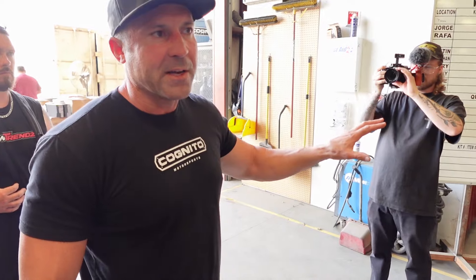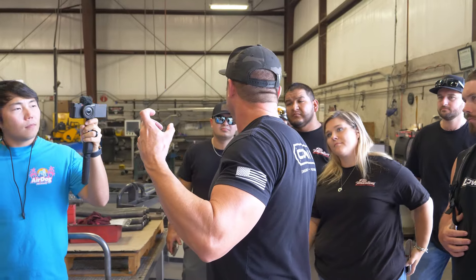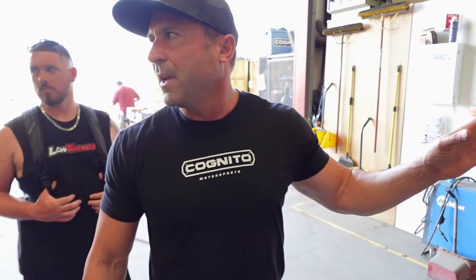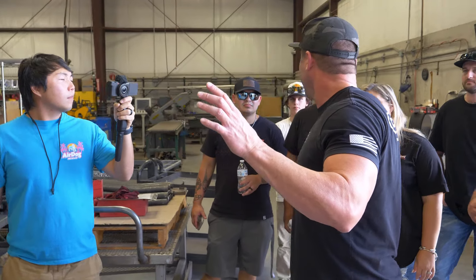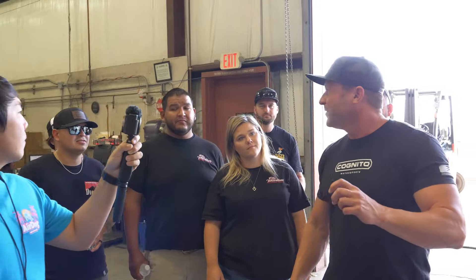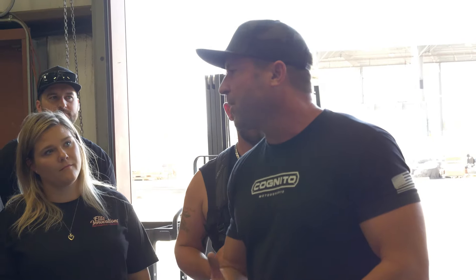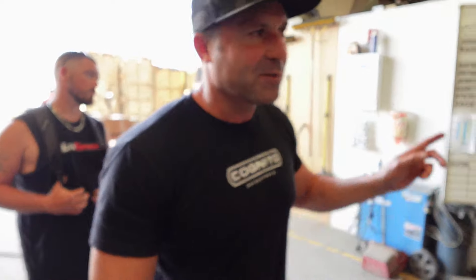Mostly MIG welding here. If you listen to the weld, it's not going to sound like normal MIG welding — this is pulse MIG welding. You still hear a little crackle but it's got this hum to it. We do a lot of pulse MIG welding, which gives us a lot of penetration in the material but also lets us go faster and have less splatter.